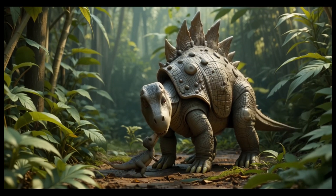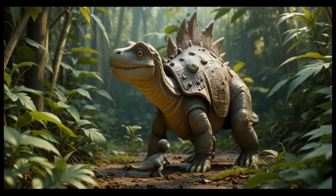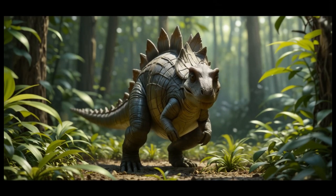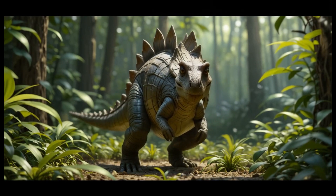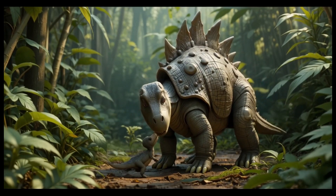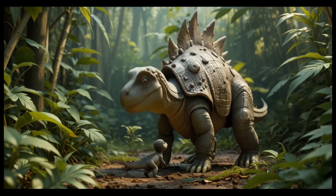5. Ankylosaurus. Ankylosaurus was a heavily armored dinosaur with a club-like tail used for defense. It lived in the late Cretaceous period and ate low-lying plants such as ferns and shrubs. Fun fact: its body armor helped protect it from predators like T. rex.